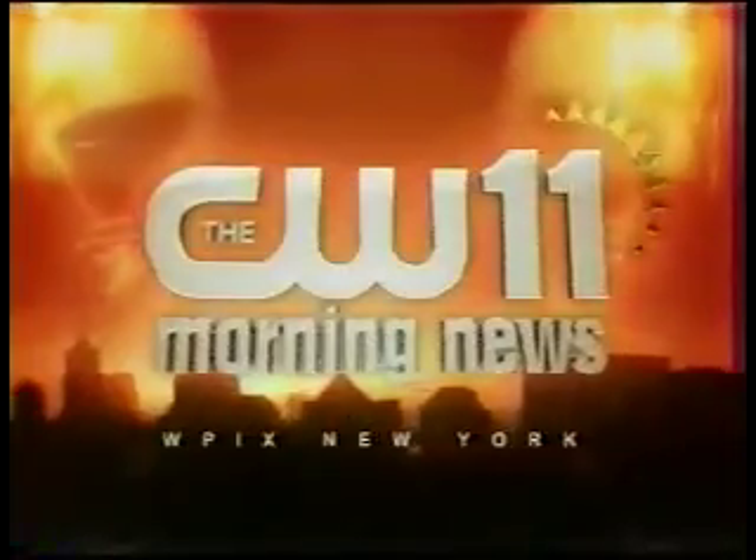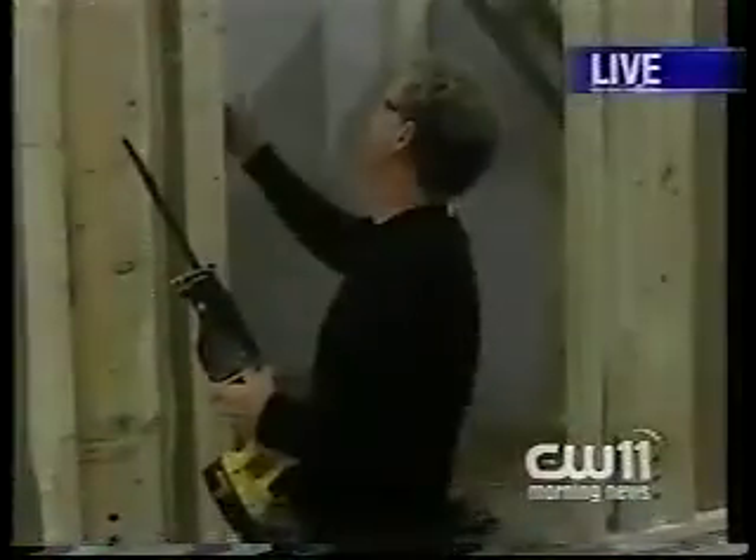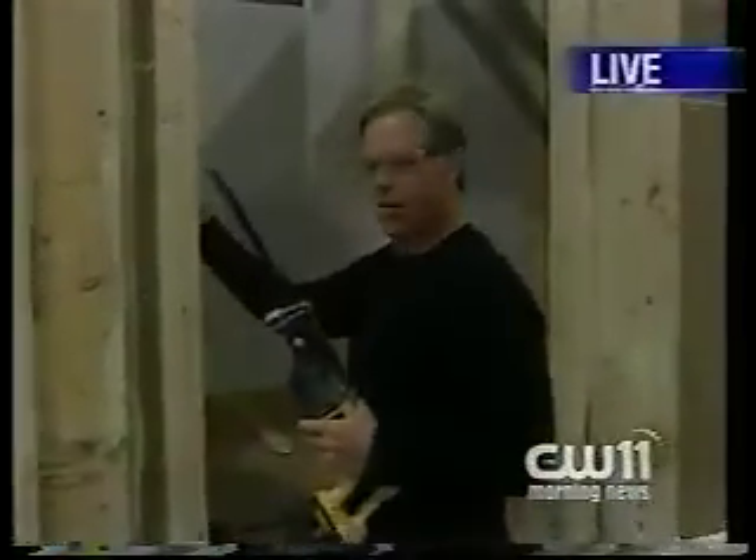Live from New York City, you're watching the CW11 Morning News. Larry's raising the roof — he's live in Westchester County showing us how modular homes come together.